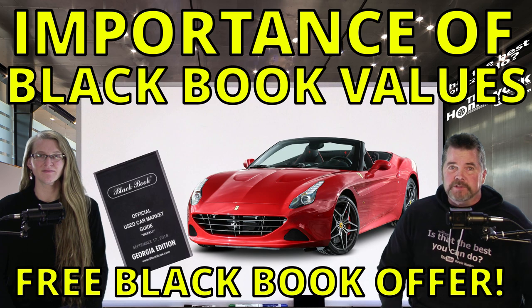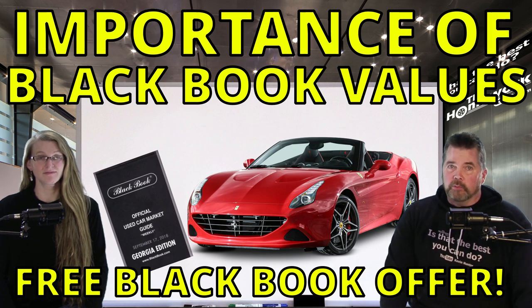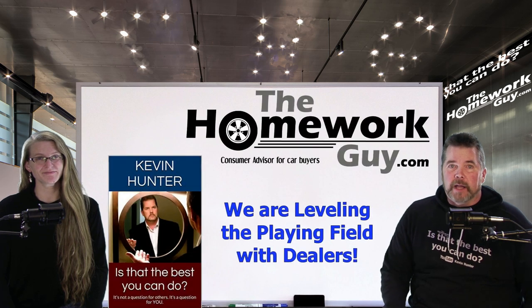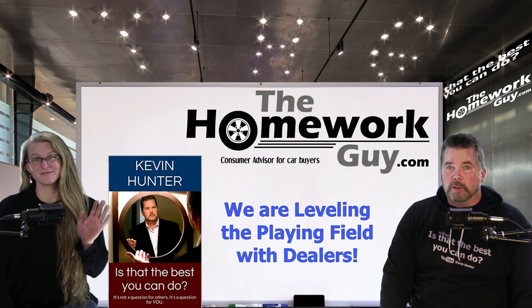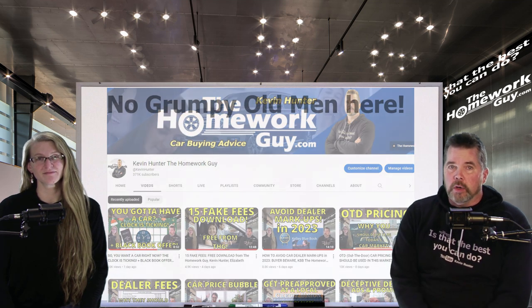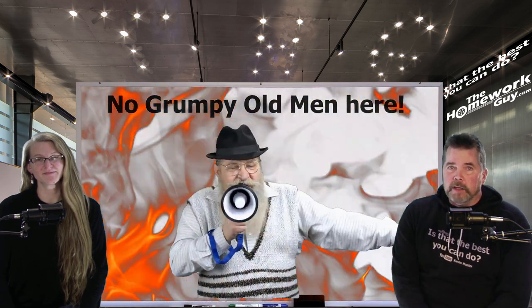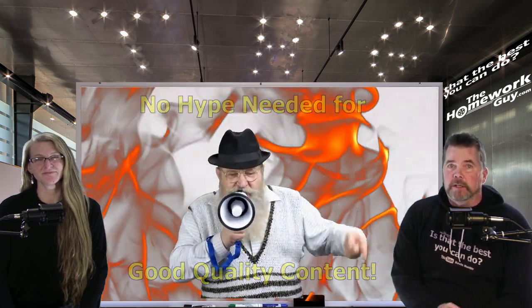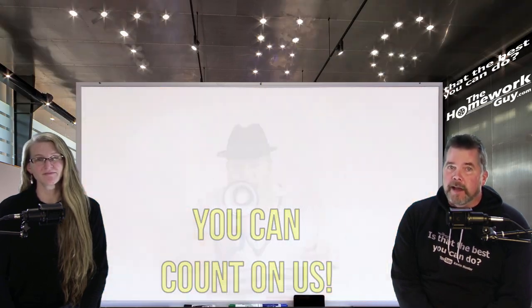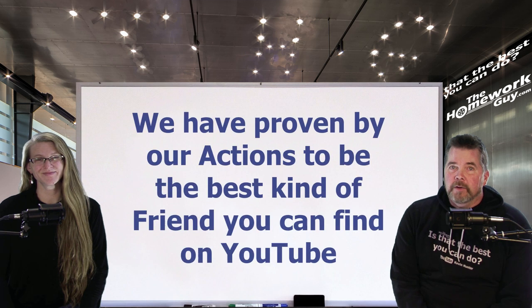The importance of Black Book value — that's today's show. Dealers use it, they actually rely upon it, and now so can you. Hi, I'm Kevin Hunter, the Homework Guy, here today with the amazing Elizabeth, the Homework Gal. Welcome to another amazing edition of the Homework Guy Show. You won't find any grumpy old men here with fake fires burning in the background — because we're not selling hype here, it's just quality, reliable information you can take to the bank.